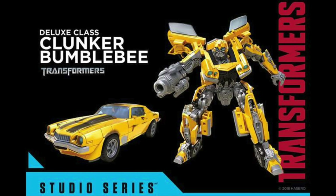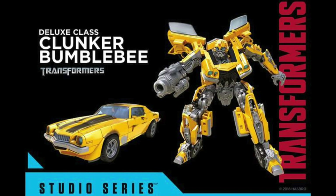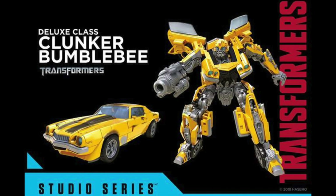Taking the 5th spot on my list has to be the Deluxe Class Clunk of Bumblebee that was released earlier this year. Now I know that a majority of you will be quite surprised by my pick as this is literally another Deluxe Class Bumblebee, however I actually believe that this is one of the most movie accurate Deluxe Class Bumblebee figures that we've ever got at mass retail.